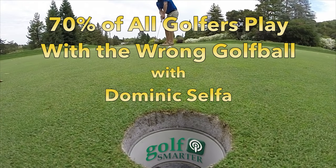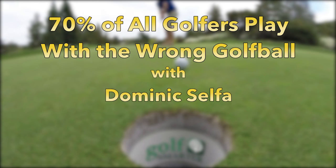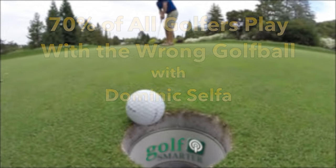There's only one piece of equipment you use on every shot in golf — the ball — and you're probably playing the wrong one. This is Golf Smarter.